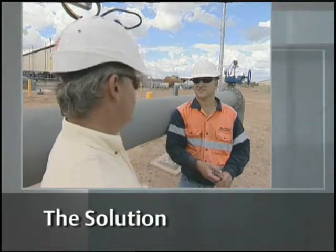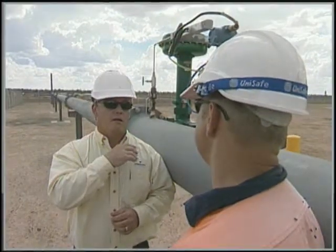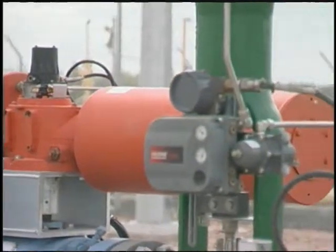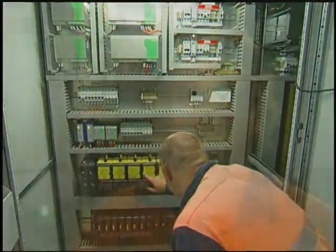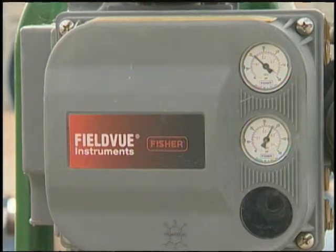To meet these challenges, AeroEnergy looked to the engineering expertise and technology solutions in a partnership with Emerson Process Management. The decision to go with Emerson was based upon an evaluation carried out on a number of systems. The Emerson product was more cost effective, and having local representation was the driver behind the decision. A lot of the equipment we use here is Emerson — it's been used throughout Australia, quite a proven product.